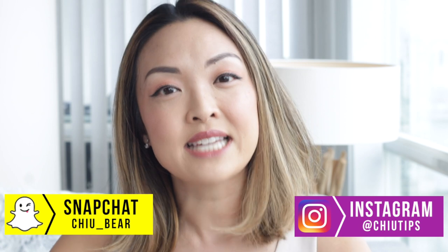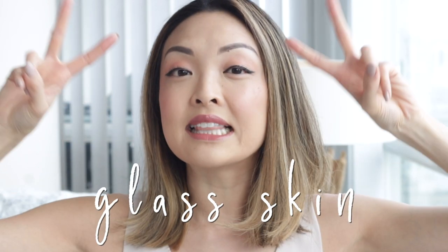I'll be sharing with you guys my tips and tricks on how to get the Korean skincare trend, glass skin. Have you guys heard about it? It's all over Instagram, all over YouTube. I might be even a little bit late on this trend because I think it's been out for a while, but I thought it would still be really interesting to show you guys my take on the glass skin trend.